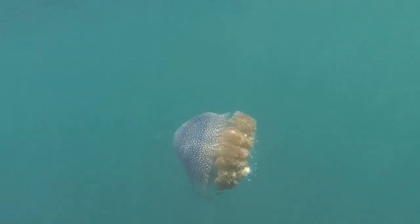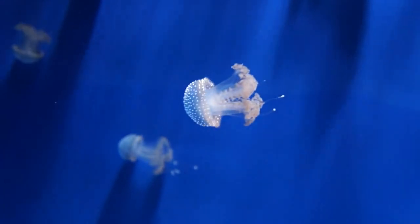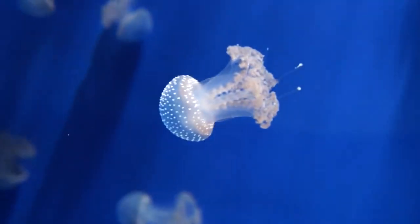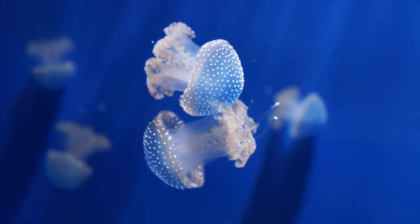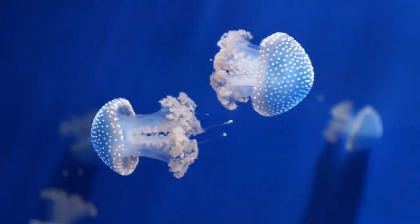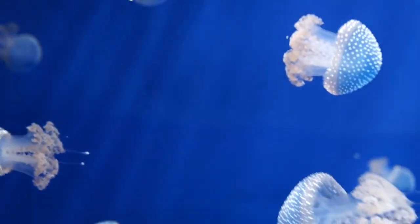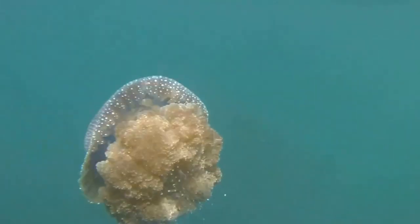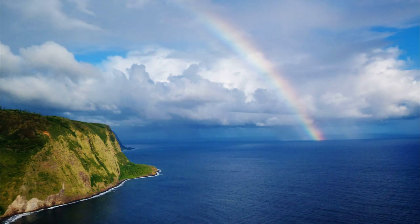Since these jellyfish only have a mild venom, they are not considered a major threat to humans. However, they do have a major impact on fisheries. Since much of their plankton prey are the eggs and larvae of fish, a swarm of these jellies can decimate the local ecosystems that they travel through. They are also a nuisance to fisheries because they get caught in nets.